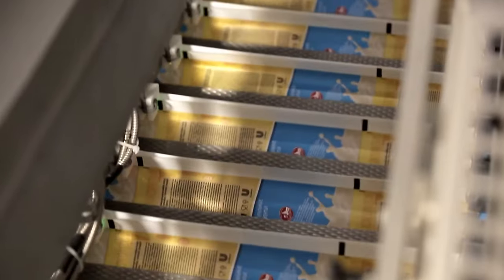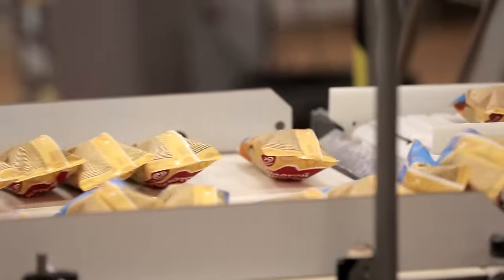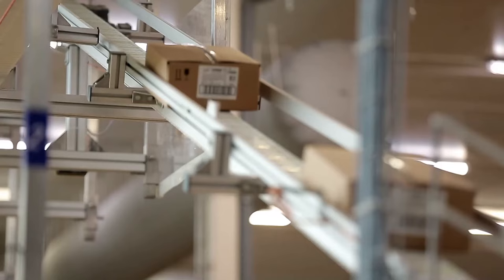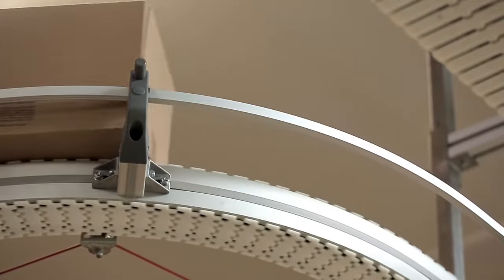The last stage of production is packaging. After that, ice cream is sent for several days to the cooling chamber with a temperature of minus 30 degrees Celsius. Only after that is ice cream delivered to the consumers, who definitely know what to do with it.